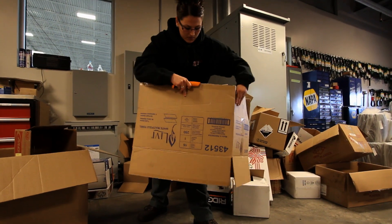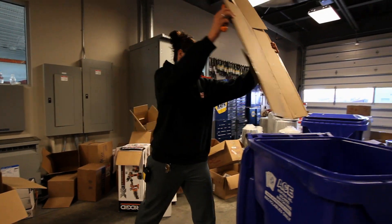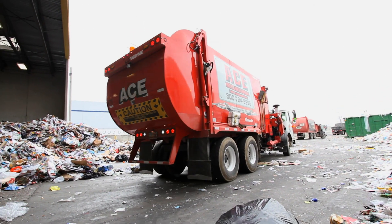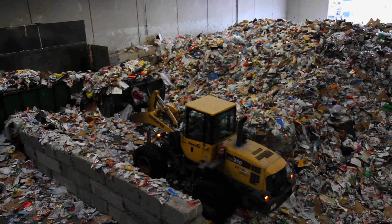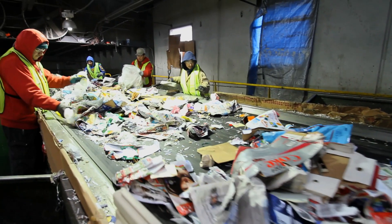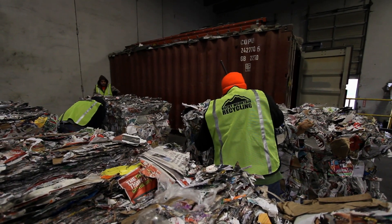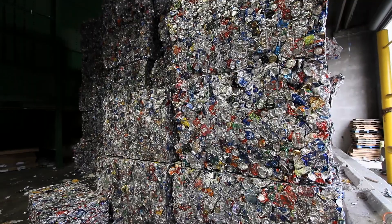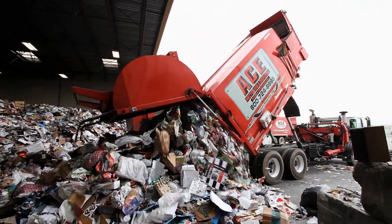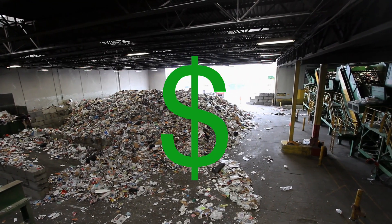Did you know that recycling your waste is cheaper than putting it in a landfill? Every time your trash is taken to a landfill, a tipping fee or landfill fee is charged, and your trash hauler incorporates that fee into your monthly bill. Recycling centers charge a processing fee to sort, bale, and ship your waste, but there is often a rebate associated with that material type. These rebates allow us to charge customers lower fees, meaning the more your employees or customers recycle, the more you save.